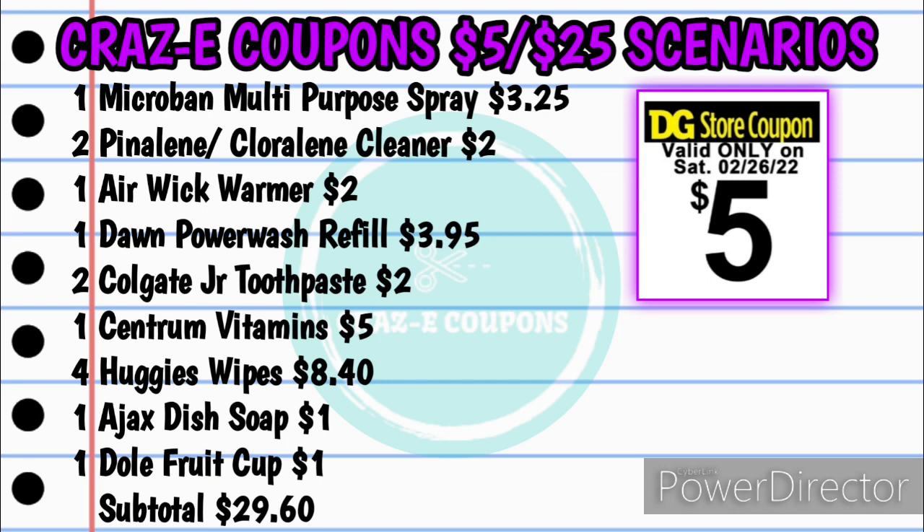Also four of the Huggies wipes for $8.40 — those are $2.10 each at the moment, but make sure that you scan them in the store. Then you want to pick up one of the Ajax dish soap found in the dollar aisle for $1.00, and one of the Dole fruit cups found in the dollar aisle for $1.00. That is going to bring your subtotal to $29.60.